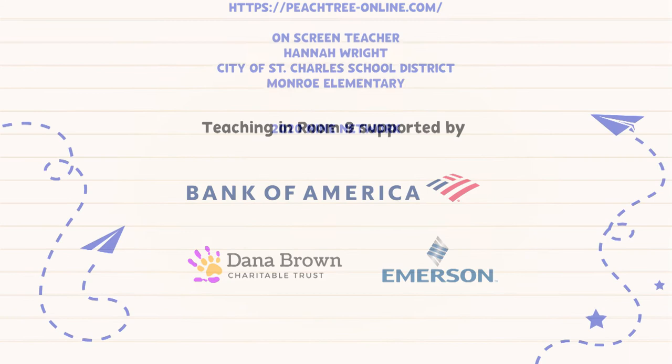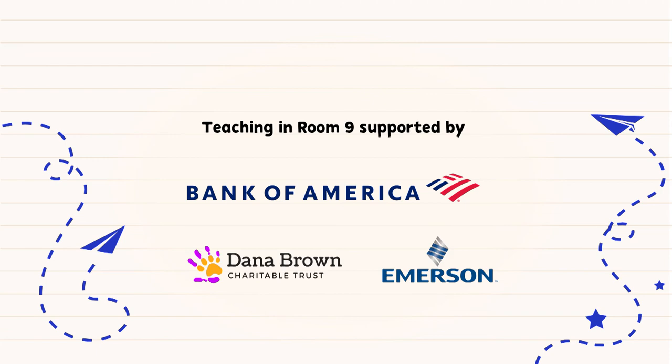Teaching in Room 9 is made possible with support of Bank of America, Dana Brown Charitable Trust, Emerson, and viewers like you. Thank you.